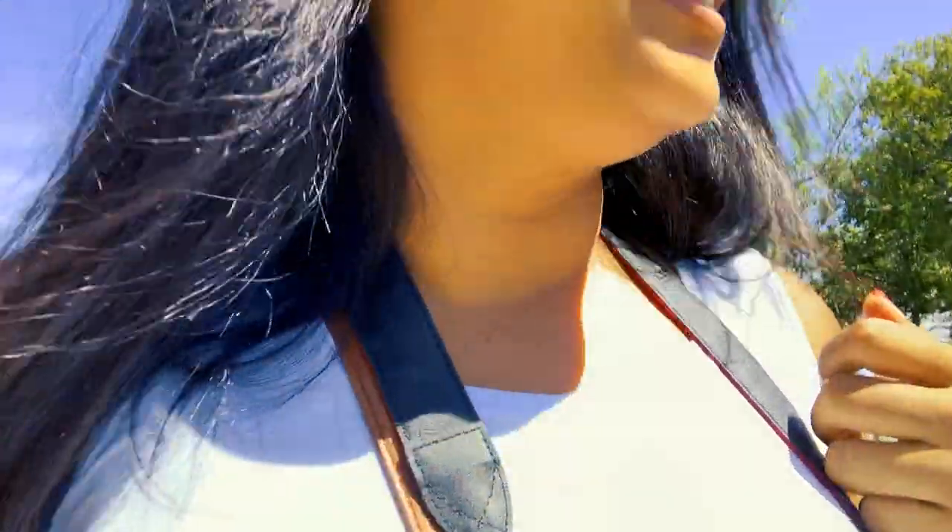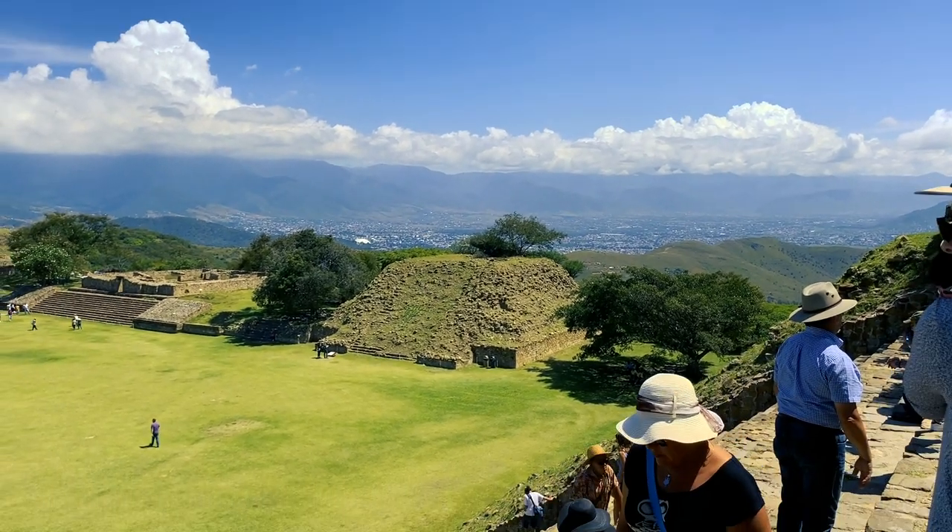Oh my god, these steps are so hard! But I made it to the top. I just realized how out of shape I am going up those stairs — they are pretty steep and there are a lot of them. But you get to see a beautiful view once you get to the top.